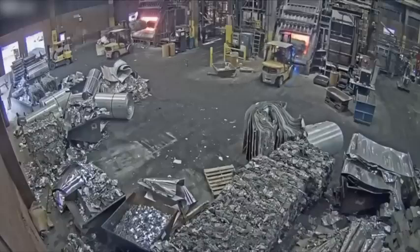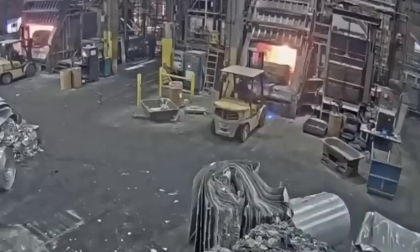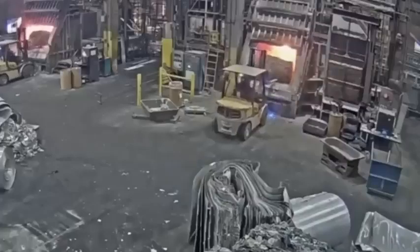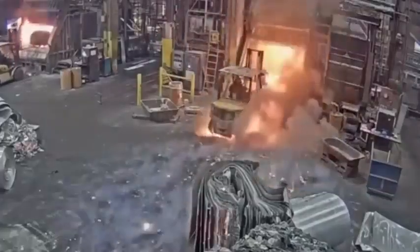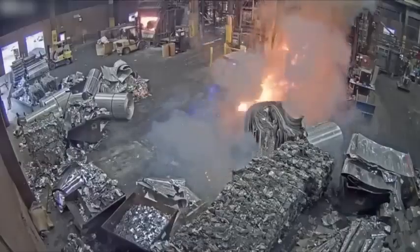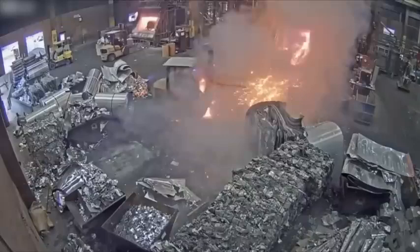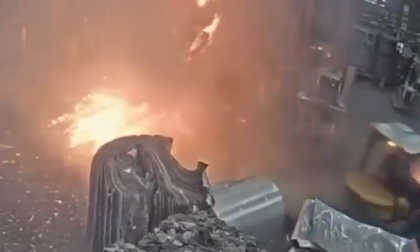When the video starts, you see a forklift driver carrying a load of scrap metal towards the furnace. As soon as the furnace doors open and he dumps it in, the molten metal sprays out, covering the forklift and the factory floor. Smoke quickly fills the screen as the operator slams the machine into reverse. Miraculously, he manages to drive out of the building and to safety.